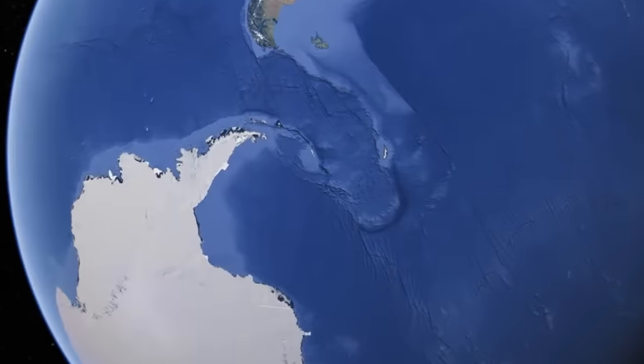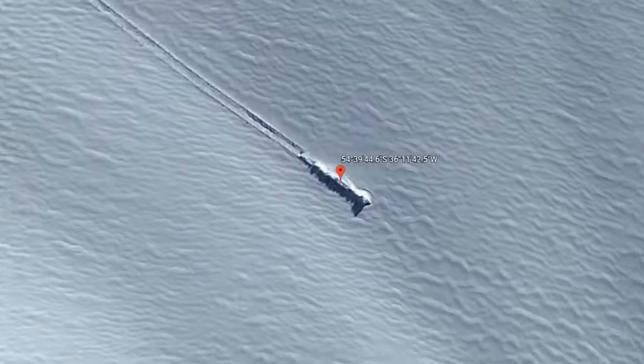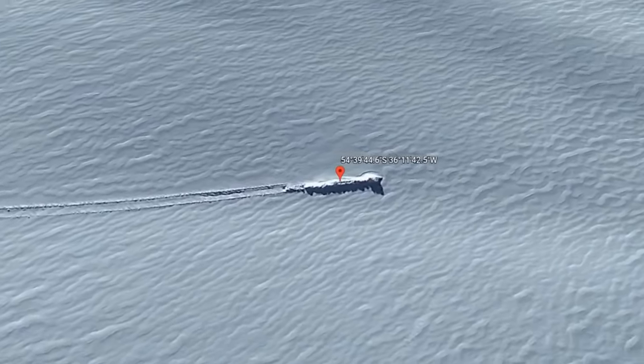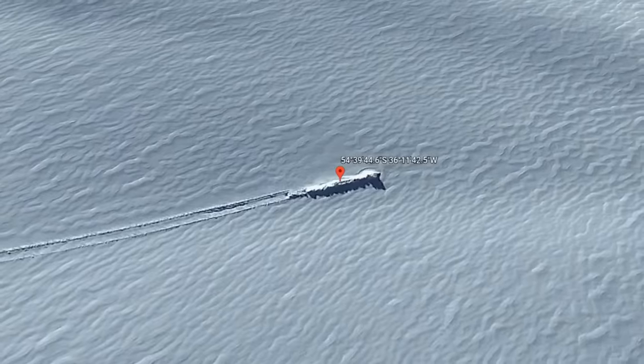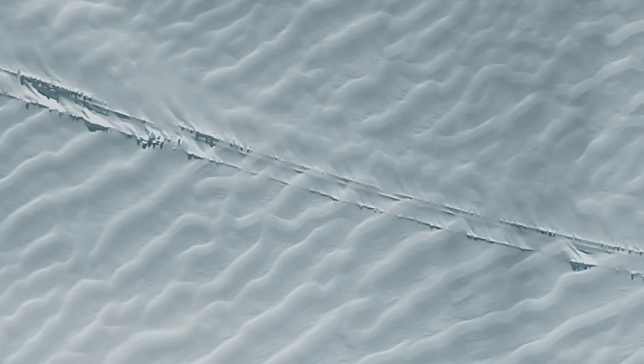Similarly, in 2018, internet researchers released the coordinates for what they describe as a UFO crash-landed on the Antarctic island of South Georgia. The photographs are really compelling because this is not somebody making believe something is there — you can actually see the skid marks.